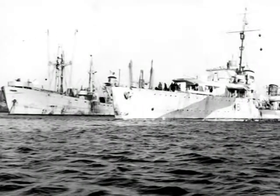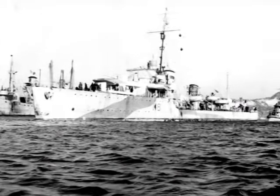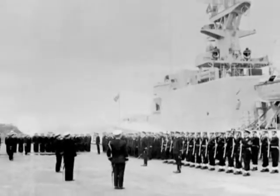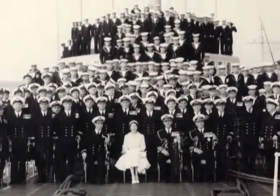By war's end, the number of ships had increased from 13 to 434, and the number of service personnel from 3,000 to 100,000. Canada's navy had become the third largest in the world.